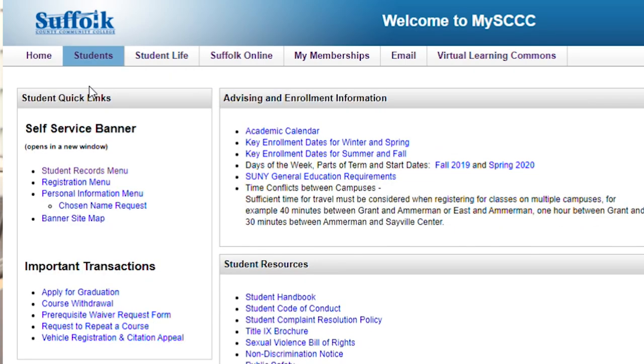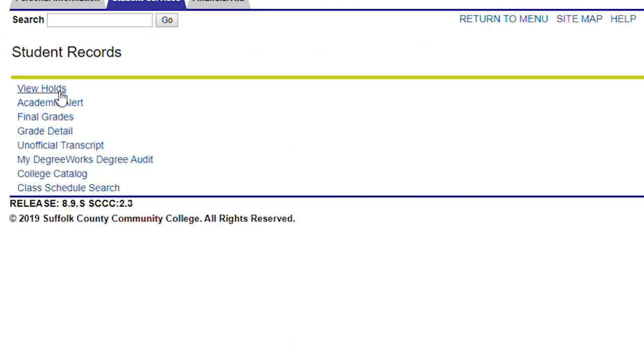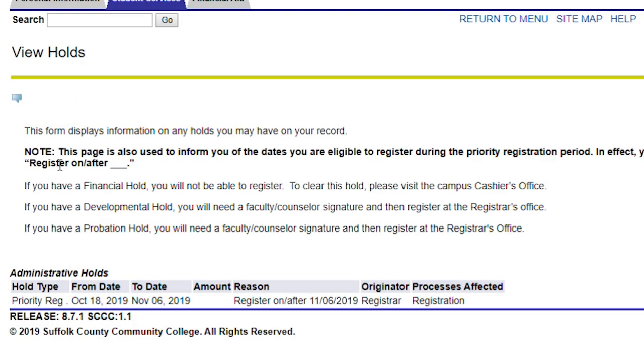Log in to MySCC and select the Student tab, then select Student Information and view your holds to find out when you can register.